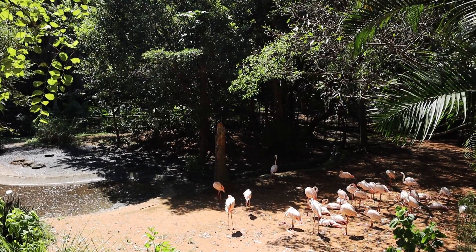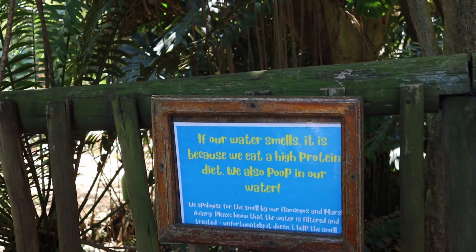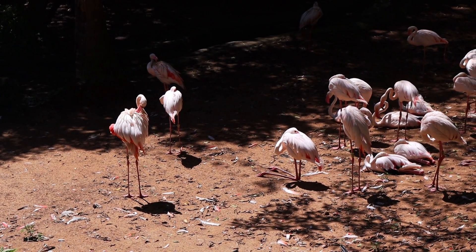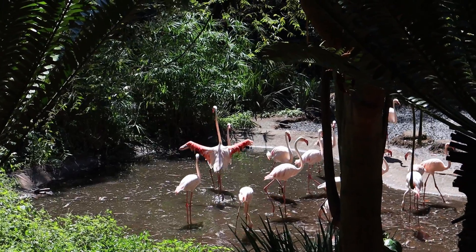As we were getting closer to the flamingos, I thought there was something seriously wrong, but luckily we came across a sign which explained the smell. Luckily the flamingos are so beautiful and it makes up for the smell, which is actually not that bad.